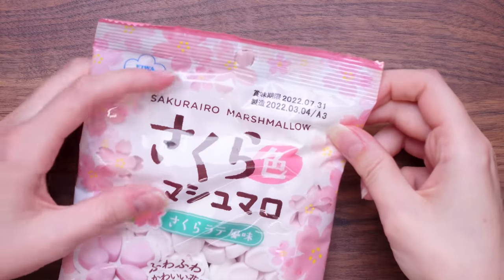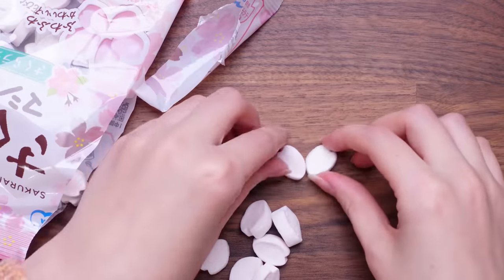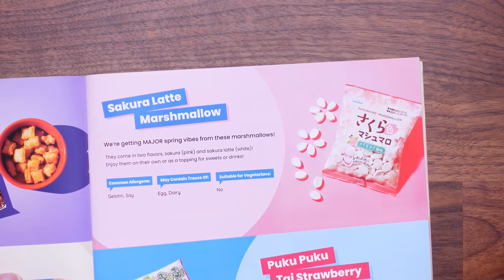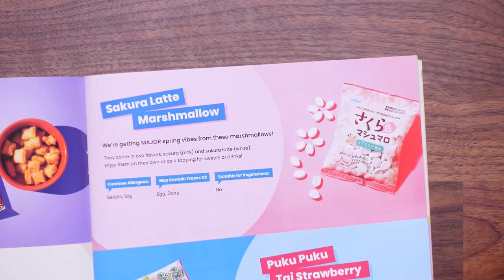These are sakura marshmallows — let's open and taste test. They're very soft. One's not enough! With these, I've just realised they're a certain shape because you can make a cherry blossom shape. They are very good, really nice. So these are the sakura latte marshmallows — we're getting major spring vibes. They come in two flavours: the sakura flavour which is pink, and sakura latte which is white. They taste good together. I'd give them an eight, I'd give them a seven.